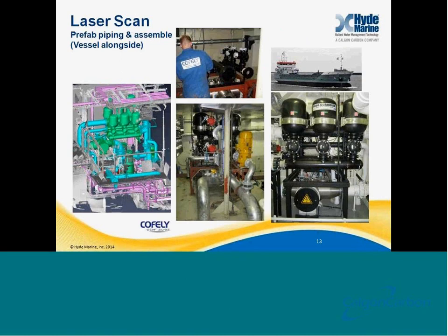This is an example of a laser scan project that we conducted with our partners at COFLEE. This was a small cargo vessel where they came in and were able to do a laser scan, and then they were able to very quickly complete the installation by having prefabricated all the piping and a number of the supporting structures.